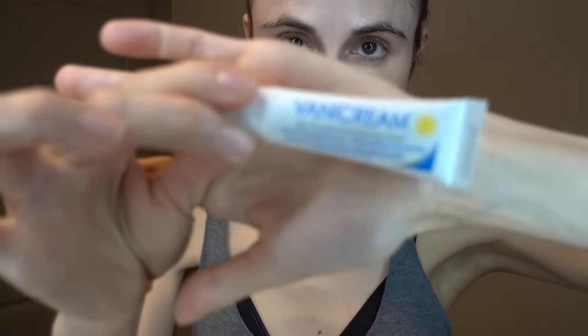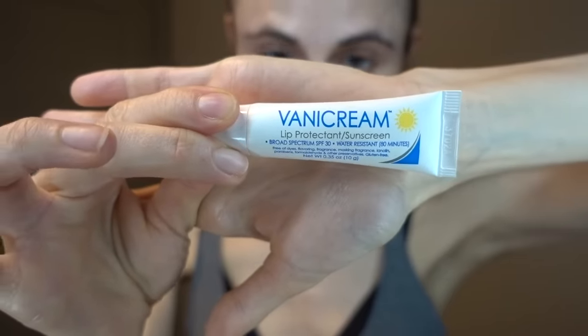It has to be fragrance-free and free of essential oils. This is the sunscreen that I like to use on my lips — it's Vanicream. It's exclusively mineral sunscreen, so it's not irritating. I like to put a little bit of that on and then reapply that throughout the day.